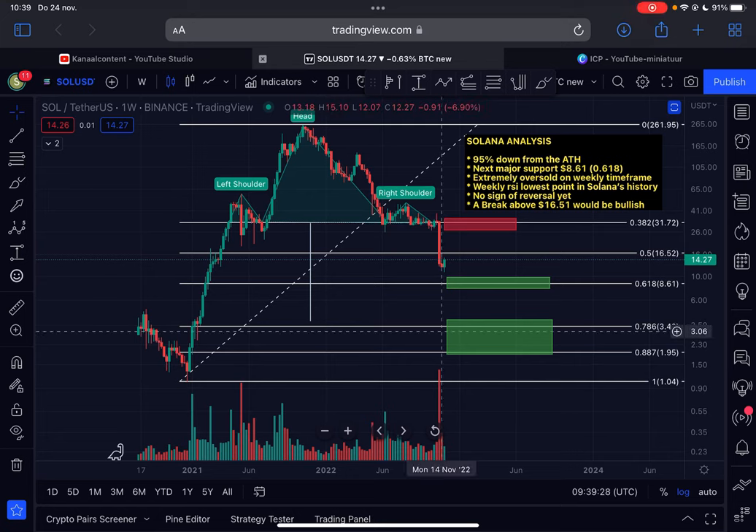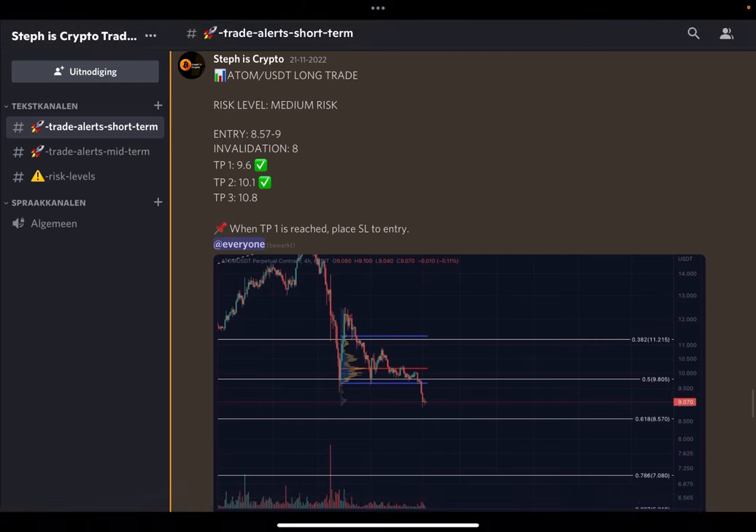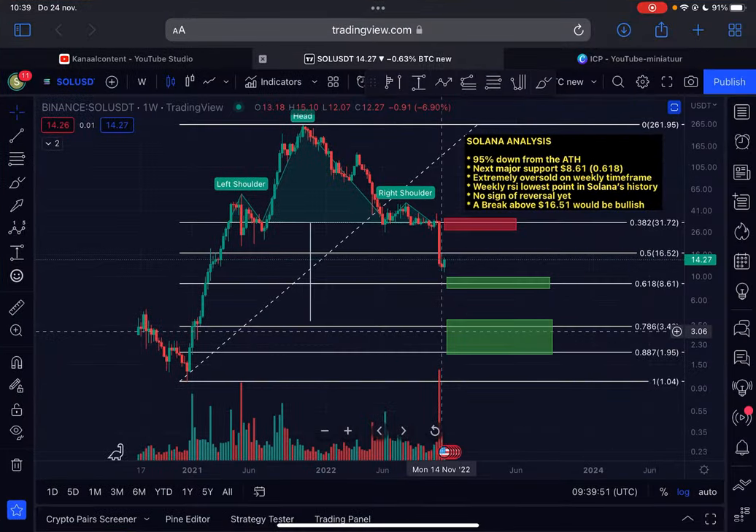Welcome back to the channel — another update on Solana. Is the bottom in for Solana? We will discuss this in this very important video, so make sure you watch to the very end. If you're interested in daily trade alerts, check out my trade signal group — the first link in the description below. Let's dive straight into the Solana content.